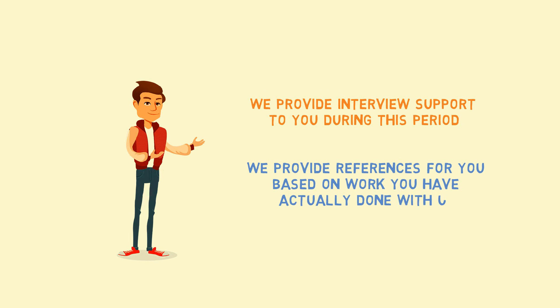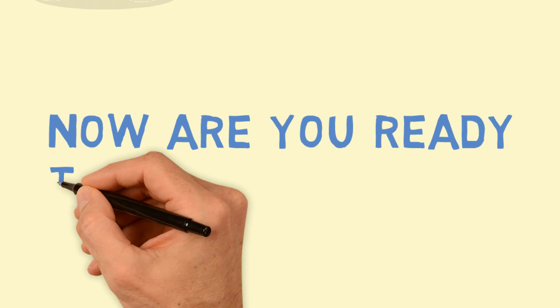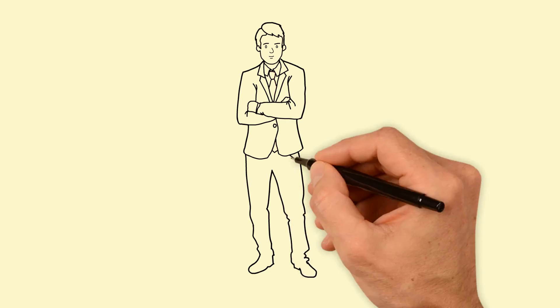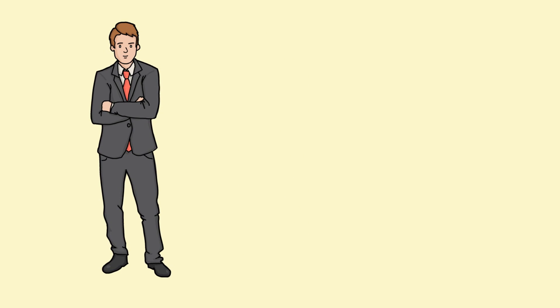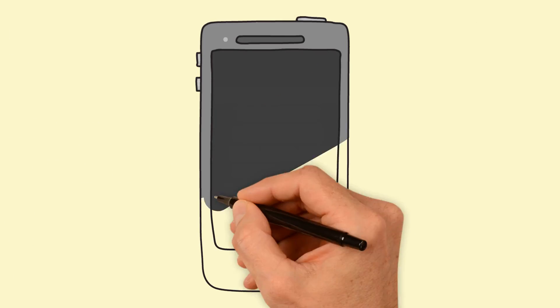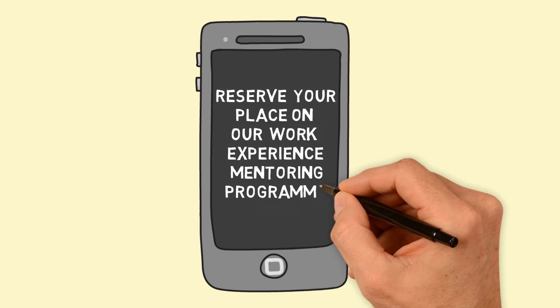Are you ready to come on board? This is a fantastic way to gain project experience, build confidence, ace that interview, and secure that business analyst or software testing role. Reserve your place on our work experience mentoring program now.